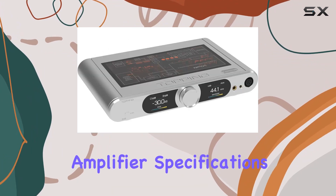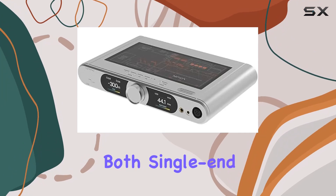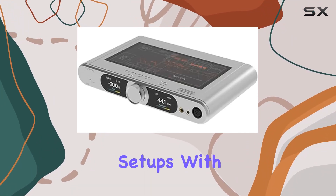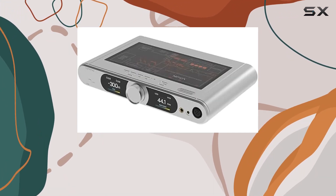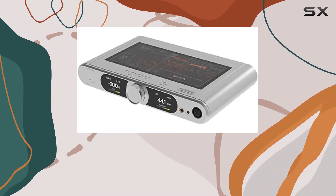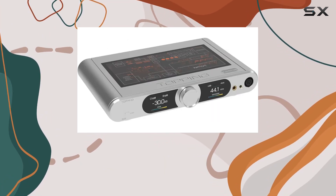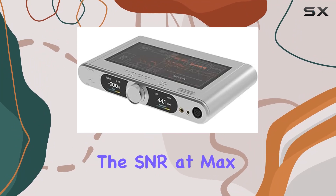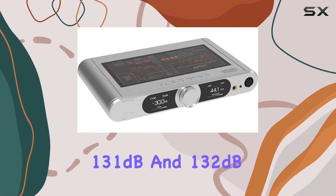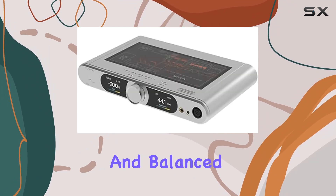The headphone amplifier specifications showcase the DX9's versatility, catering to both single-end and balanced setups. With THD+N levels below 0.000010% and 0.00007% for single-end and balanced configurations respectively, the DX9 ensures an uncompromised audio experience. The SNR at max output hits 131dB and 132dB for single-end and balanced setups, showcasing its capability to drive headphones with precision.